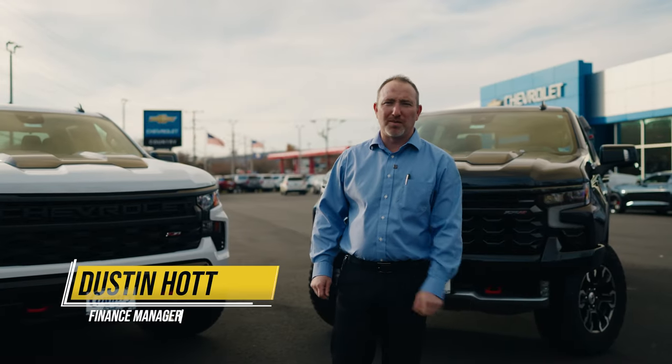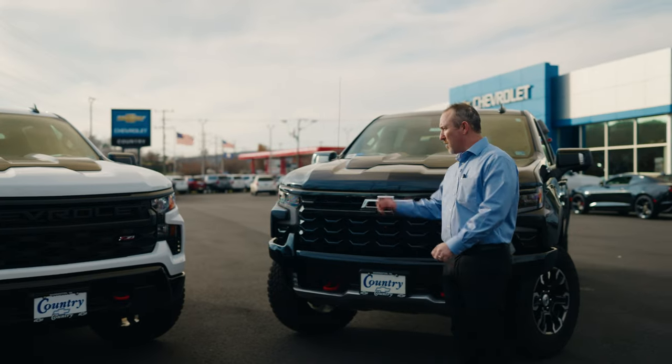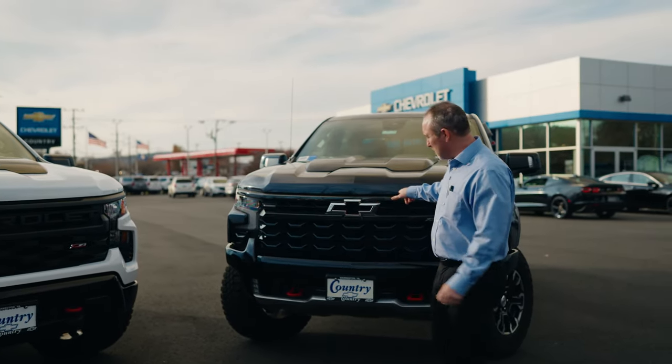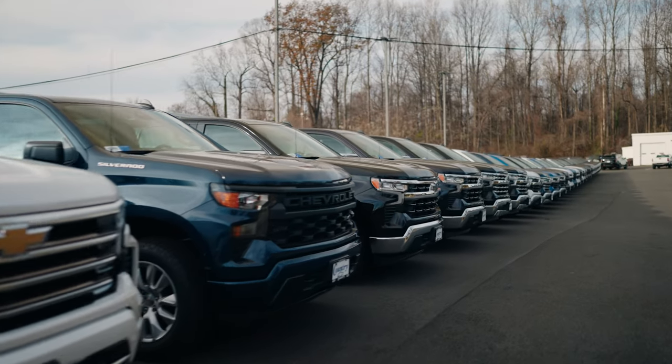Welcome to Country Chevrolet in Warrenton, Virginia. Here we have two of our exciting Silverados: a Custom Trail Boss and the ZR2, a brand new edition for the new 2023. Today we're going to talk about the two options for the rear view cameras.